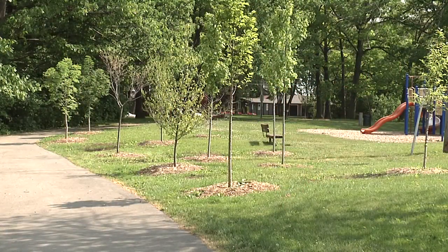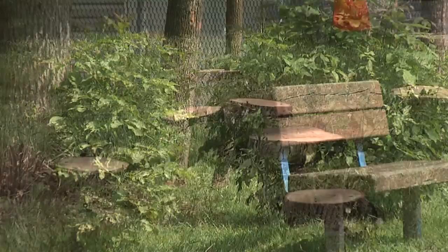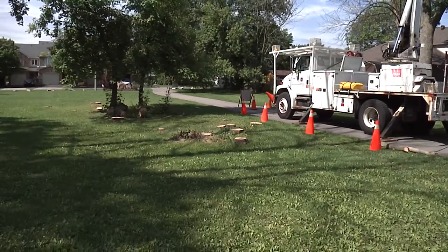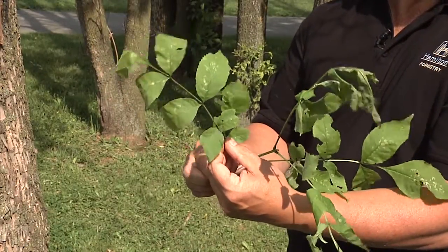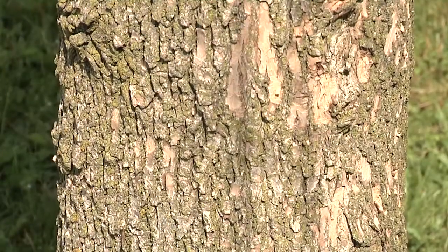Ash trees have a few distinct characteristics and there are a few telltale signs that an ash tree has been infested. An ash tree is identified by a compound leaf and also opposite arrangement. There's a distinct diamond pattern to the most common varieties of ash tree in Hamilton, which are the white ash and green ash. This diamond pattern in the bark is very prominent.